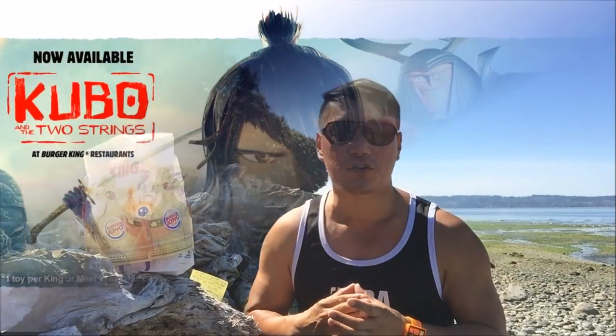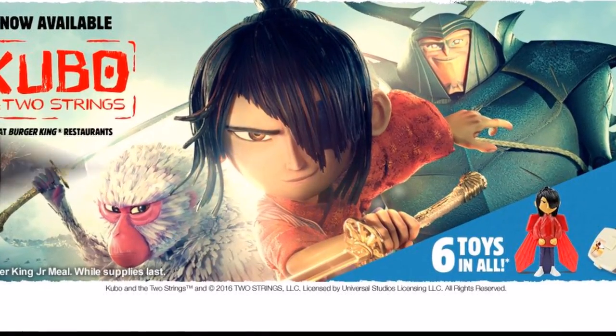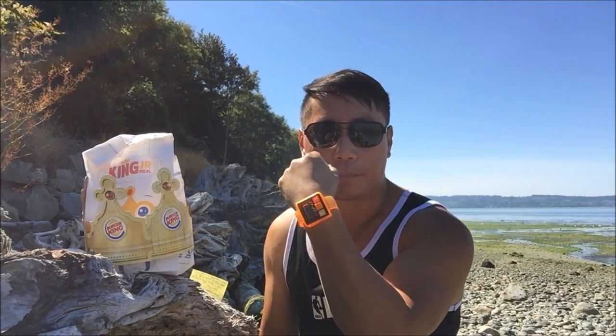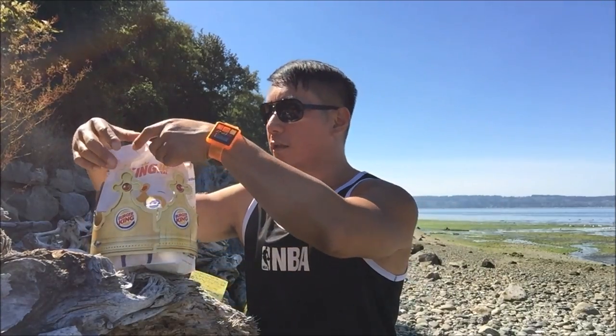Today we are going to take an exclusive look at Burger King's brand new Kubo and the Two Strings King Jr. meal. Initially I wanted to review another happy meal, but unfortunately they discontinued the step-it tracker and they weren't ready to bring out the Talking Toms, so they were hooking customers up with old toys which I basically reviewed in the past, so I made a pass on that and hit up Burger King.